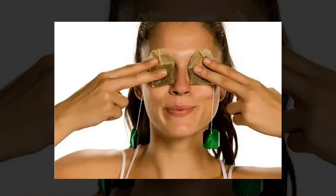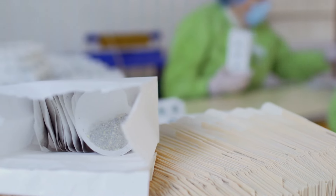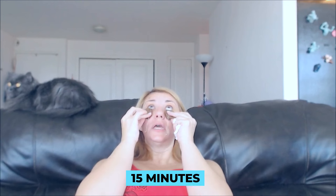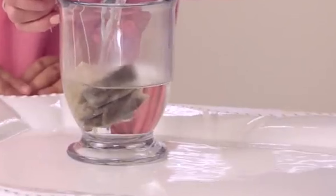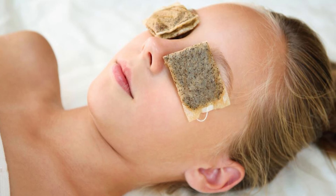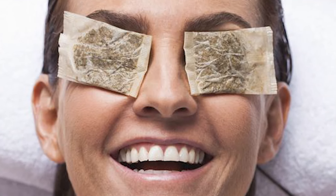Reduce dark circles and puffiness around eyes. If you want to reduce the appearance of dark circles and puffiness around your eyes, then ditch the expensive creams and use tea bags instead. Lack of sleep, illness, stress, and aging can all contribute to your eyes not looking their best. Soak two tea bags in cold water, then place them over your eyes for 15 minutes. If you want to make them extra cool, add some ice to the water or keep them in the refrigerator until you're ready to use them. This routine can be repeated daily to keep your eyes looking young and healthy.